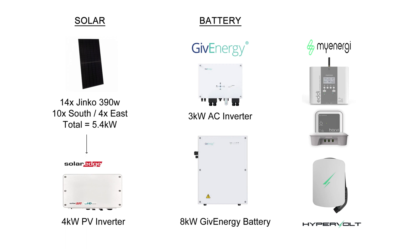Hi there and welcome to the July 2023 solar update. Before we get into the stats, let's remind ourselves of my solar panel system. 14 Jinko 390 watt panels totaling 5.4 kilowatts — 10 on the south and four on the east — and a SolarEdge 4 kilowatt inverter.